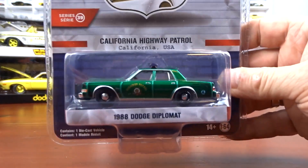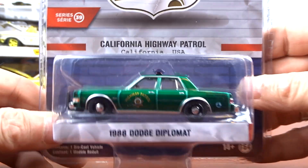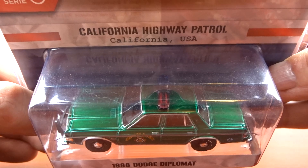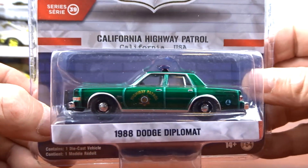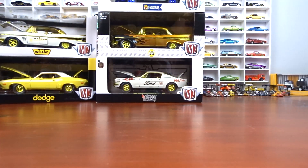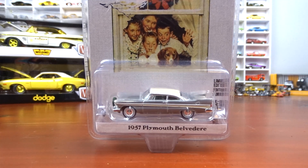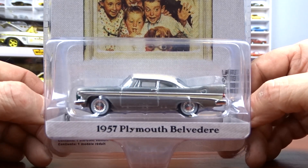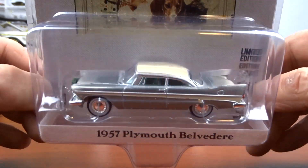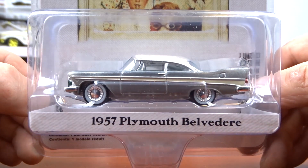And this one came from George — a 1988 Dodge Diplomat with fancy green paint on her. I just love that green paint, it's awesome. And then a Norman Rockwell 1957 Plymouth Belvedere — again another Raw, no paint on that, which is pretty cool.